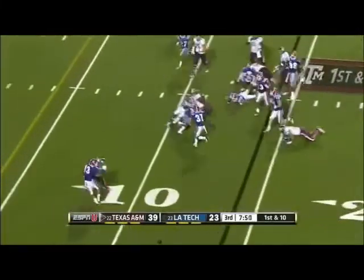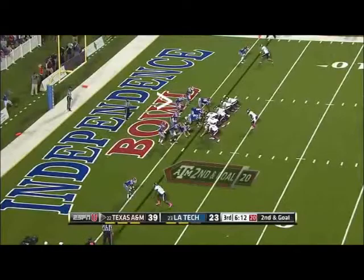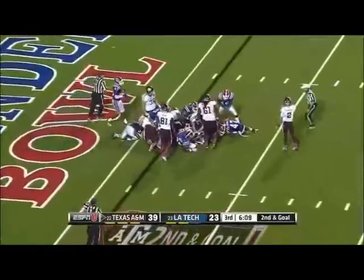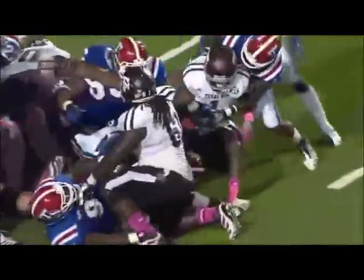Outside zone play for Kristen Michael, stacked up after a gain of three. Ben Molina comes in and he's stacked up short, with Antonio Mitchum there. Louisiana Tech has played pretty well between the tackles — not only tonight but on the year, and you can see it right there.